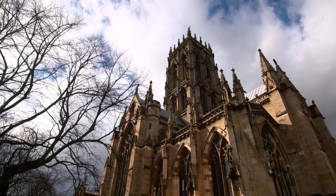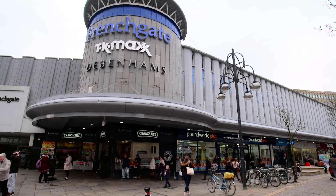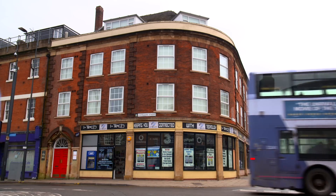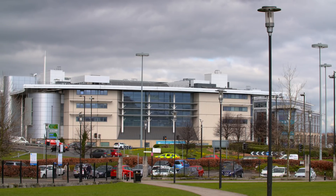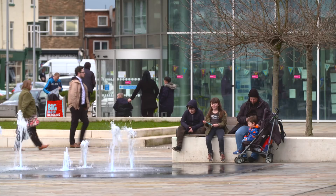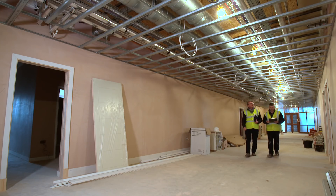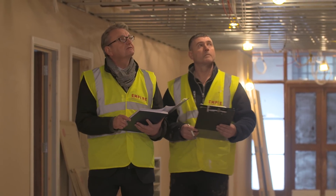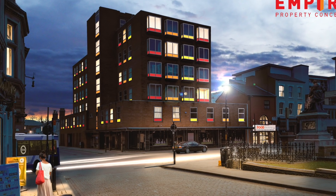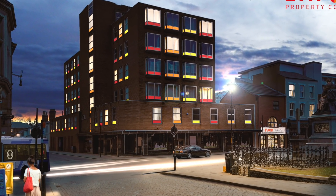Like many towns across the north of England, Doncaster has been through some difficult times, but it's now enjoying a period of regeneration thanks to an active council and to local companies like Empire Property Concepts. The company's business model is based on converting disused office buildings into quality residential accommodation and are offering sophisticated investors an innovative new way to get involved in the property market.